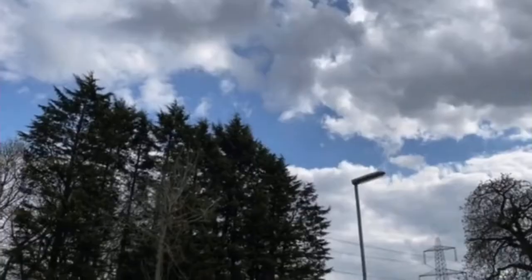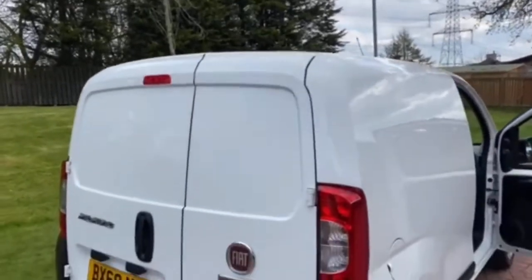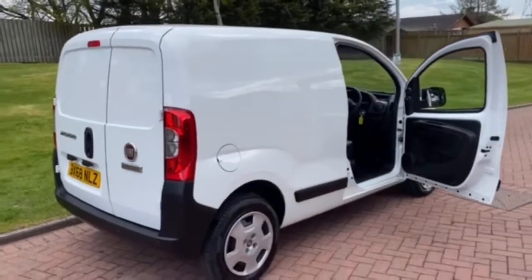It's also got electric mirrors, rear parking sensors, and a side door which is an option on these vans, plus air conditioning, Bluetooth, and sat nav. I don't think you can ask for any more spec to be crammed into a wee van than what this one has.